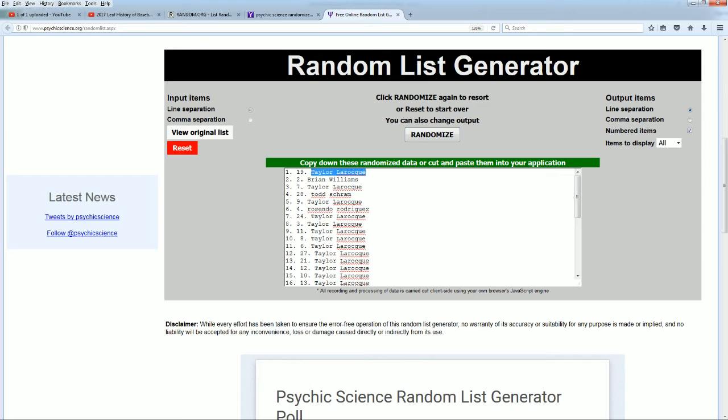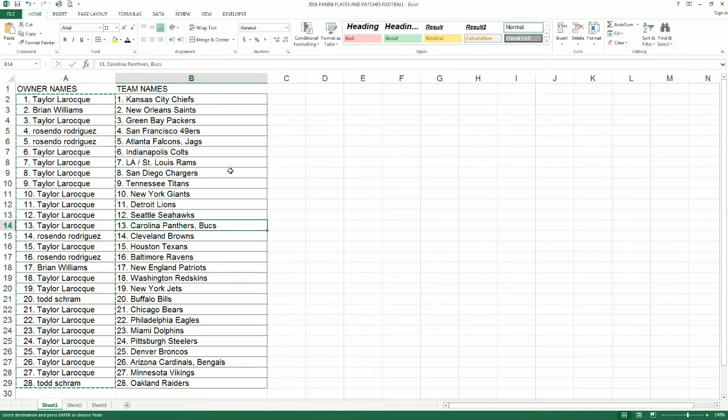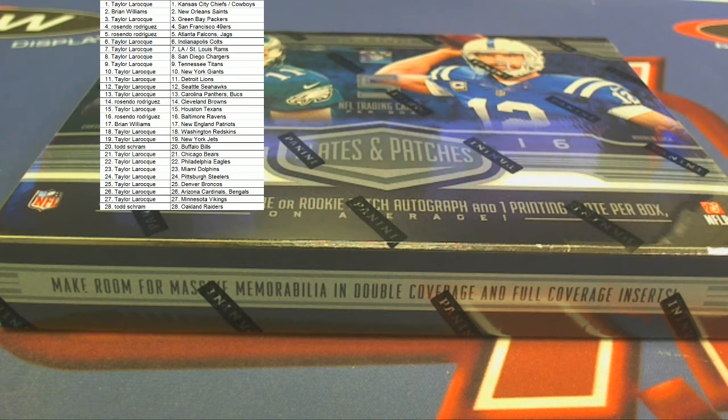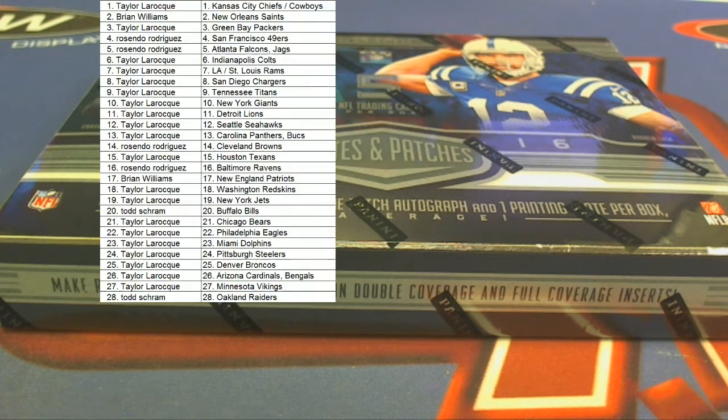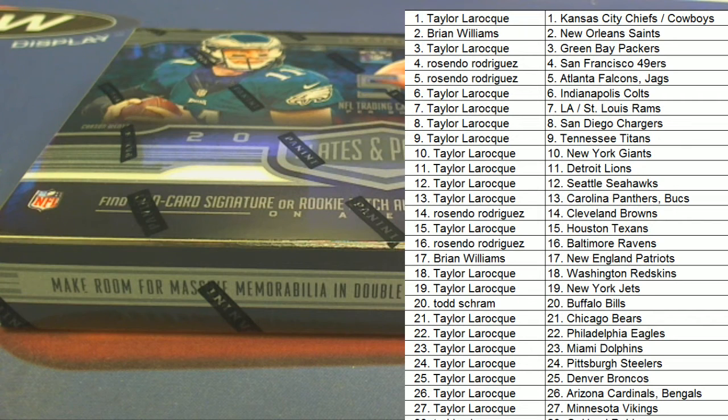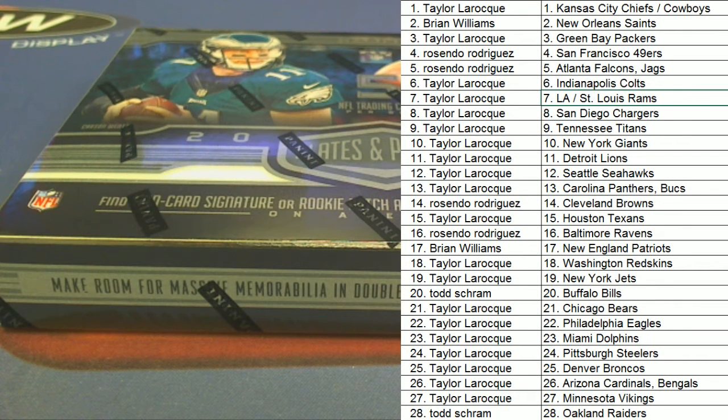Taylor, you got Dallas. Let me screen share it out here. 1, there's 2, 3, 5, 6, and 7.